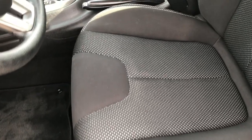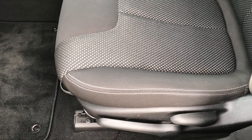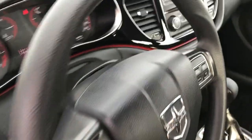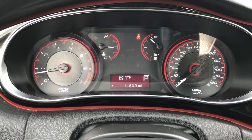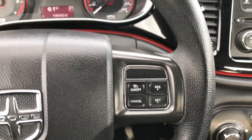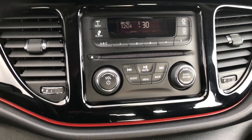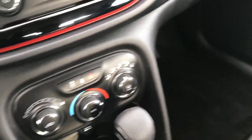Inside, the SXT package gives you the black cloth interior — no rips or tears on these seats, very nice and clean. Driver seat height adjuster, factory floor mats throughout, power windows, power locks, and power mirrors. This one has auto headlamps, and you can see that this car has only 14,693 miles. Outside temperature display, Bluetooth audio controls on the steering wheel as well as cruise control. The steering wheel is in excellent condition, as you'd expect for a 14,000-mile car. It has the AM/FM CD player, climate control, and a 6-speed automatic transmission. It also has keyless entry.